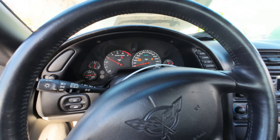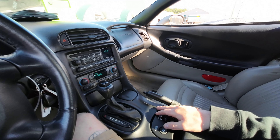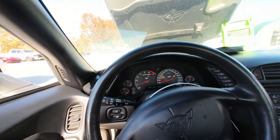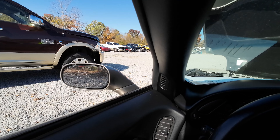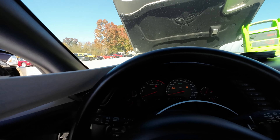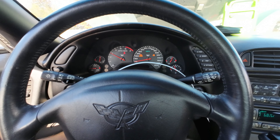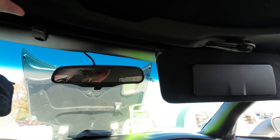Let's step inside and test out some parts. Power windows are both working, the driver side mirrors and the passenger side functioning well. Service ride control — this thing does have the Magna Ride suspension and active handling.